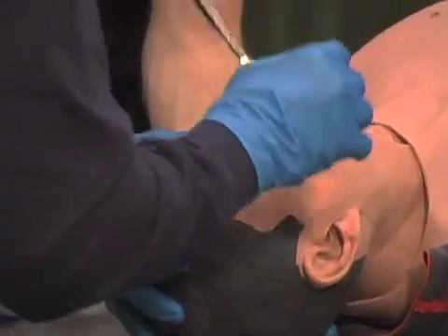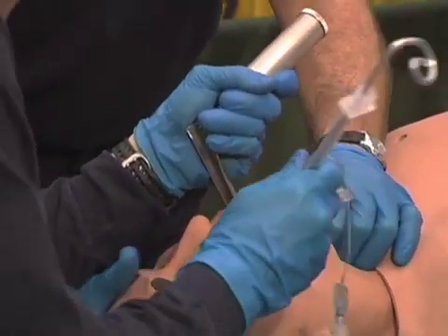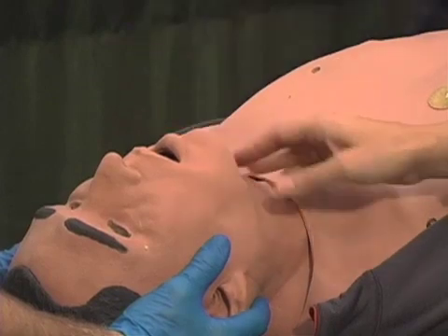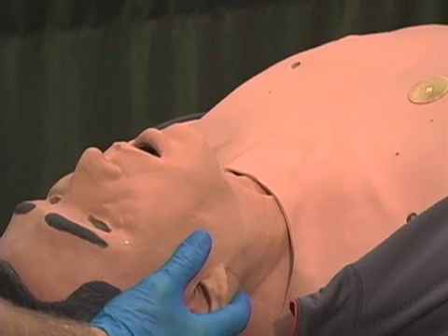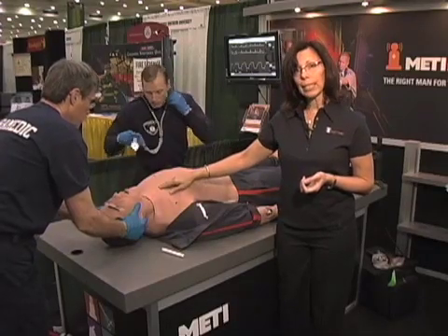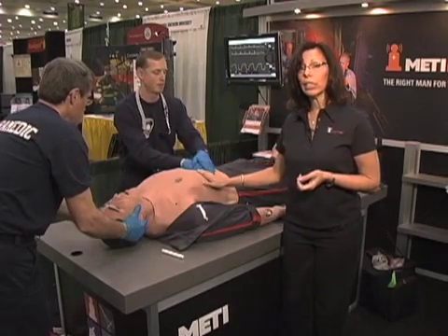There's a realistic airway. You can intubate nasally and orally, and do cricothyrotomies. You have breakaway teeth, tongue swell, laryngospasm, airway occlusion, and bronchial occlusion, which adds to the scenarios making for a more difficult airway. The airway also allows for right main stem intubation, which is sensed and logged, as well as esophageal intubation.